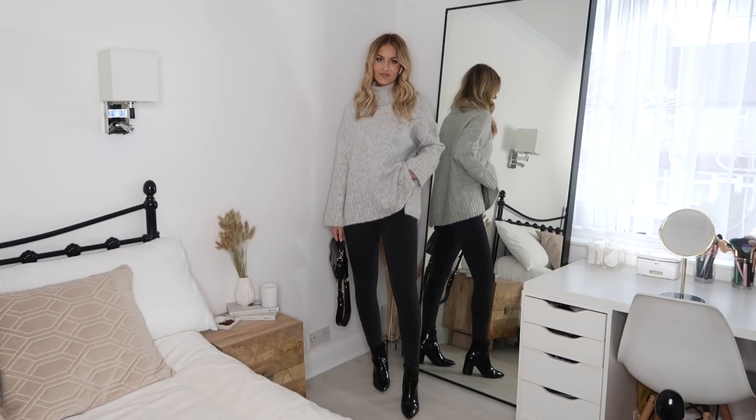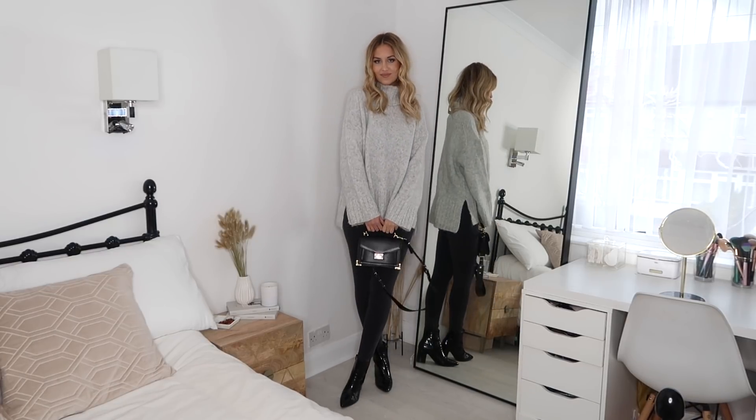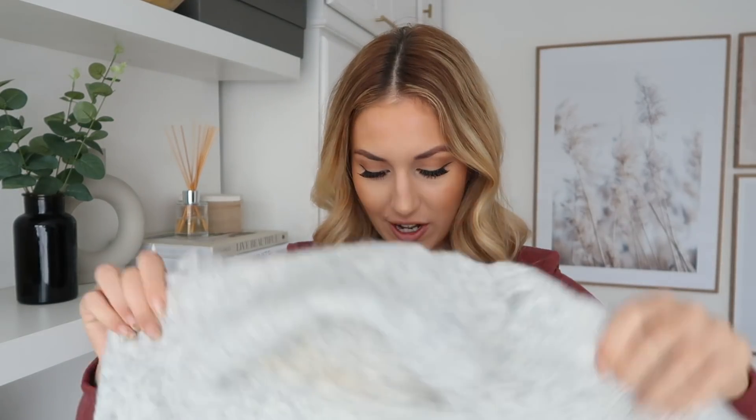Moving on to H&M items. First up is this gorgeous gray knitted jumper. I live in knits in winter — super cozy and comfy — and this one is exactly that. It's soft, it's not itchy at all, and it's around £25, which is a really good price. It has a little bit of a high roll neck. I've already worn it — hence the makeup on the inside! I got it in a size medium because I like my knitwear a little oversized. I'm pretty sure it comes in camel as well.